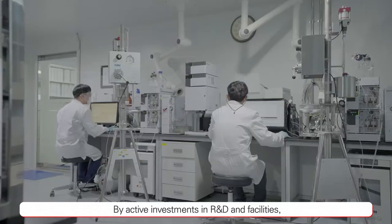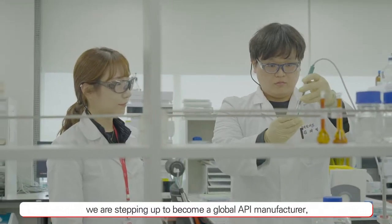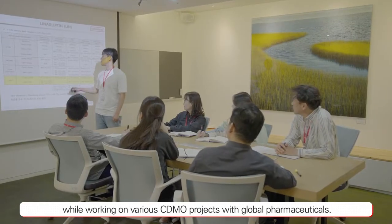By active investments in R&D and facilities, we are stepping up to become a global API manufacturer while working on various CDMO projects with global pharmaceuticals.